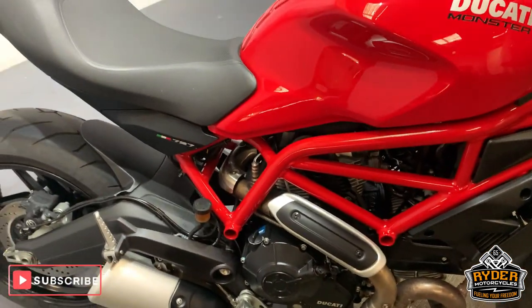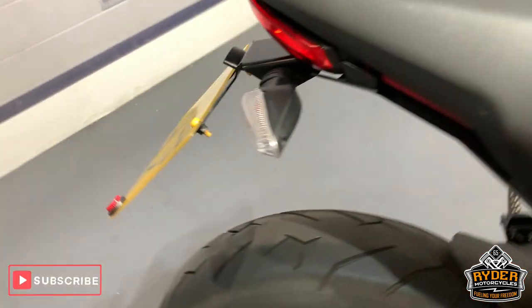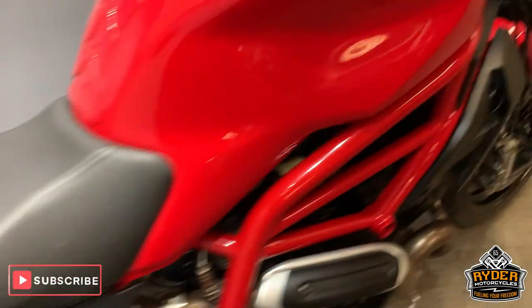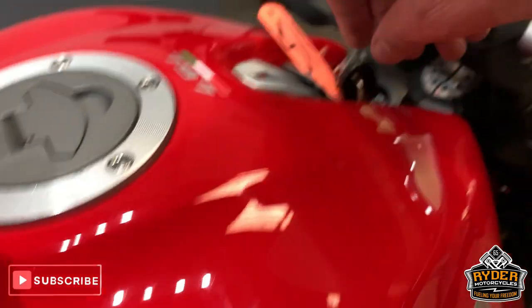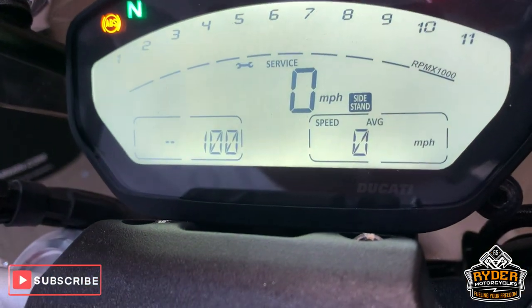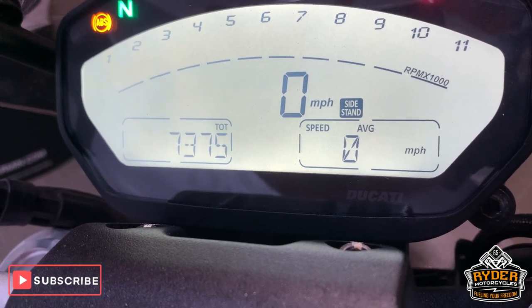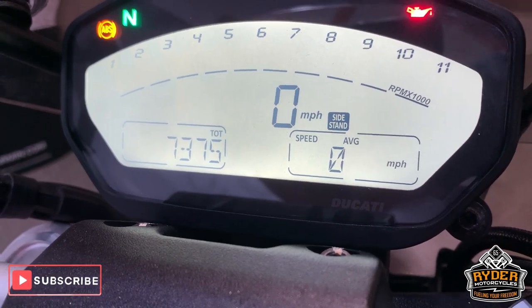Today in our showroom is this rather nice Ducati Monster 797. This is on a 68 plate. I will just bring up the mileage again — it's 7,375 miles.